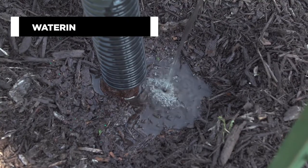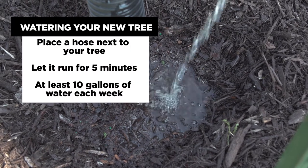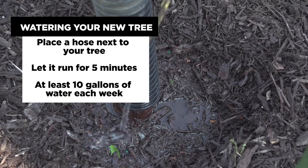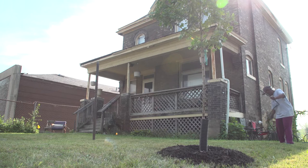I like to place the hose in three locations around the trunk, spaced evenly, letting the water run on a slow trickle for at least five minutes. The goal is to get at least 10 gallons of water for every inch caliper of tree that you are planting.